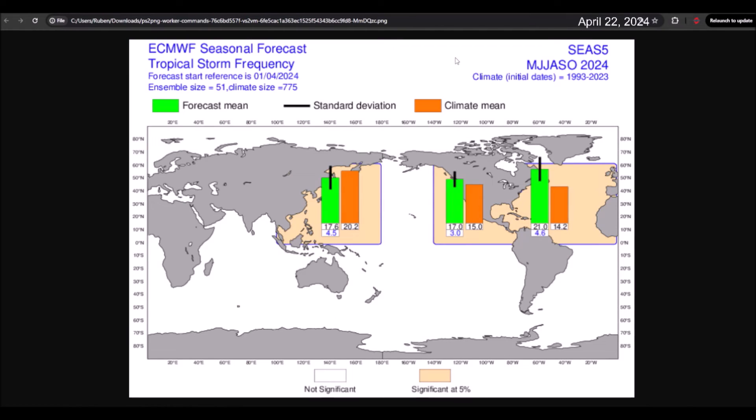The cyclonic activity forecast from the European model released in April is extremely aggressive regarding the formation of cyclones in the Atlantic. It projects that between May and October there will be 21 tropical storms, when the normal number is 14. Additionally, it forecasts 11 hurricanes when the normal count is 7. In terms of accumulated cyclone energy, it projects that this hurricane season could be 70% more active than what is considered normal, which is why we say forecasts indicate it will be a hyperactive season — as the percentage of accumulated cyclone energy exceeds 60% of what is normal according to climatology.